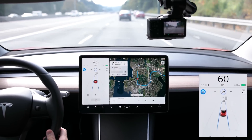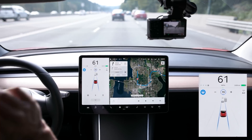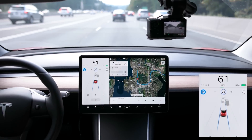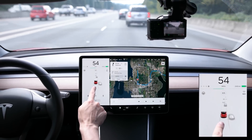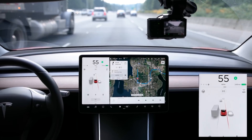It won't show you the blind spot warning if you have auto drive turned on, so the lines are going to remain blue. But if I turn this off and then try to change lanes, you can see it's going to show me the red line.